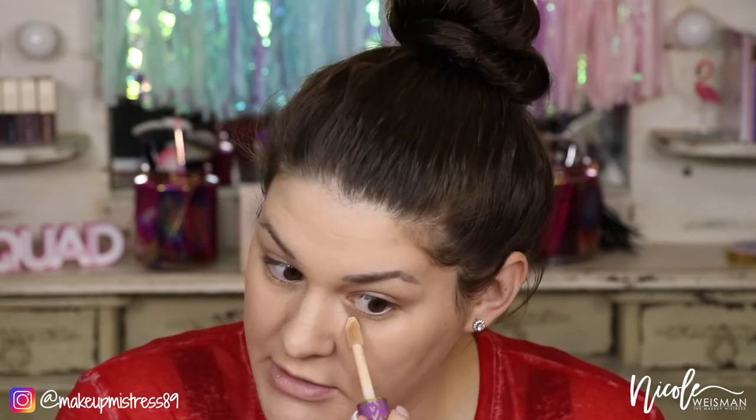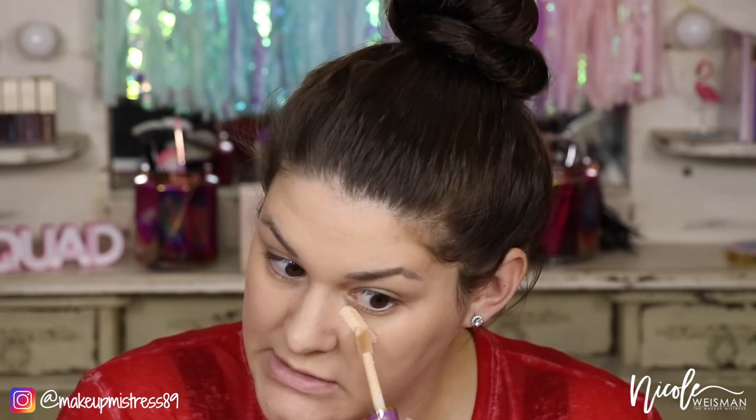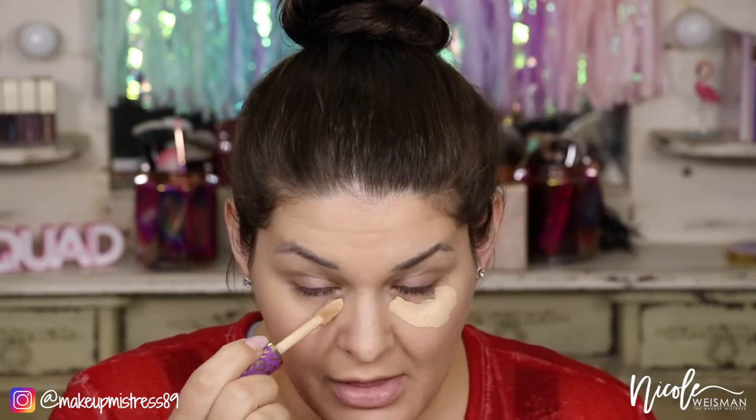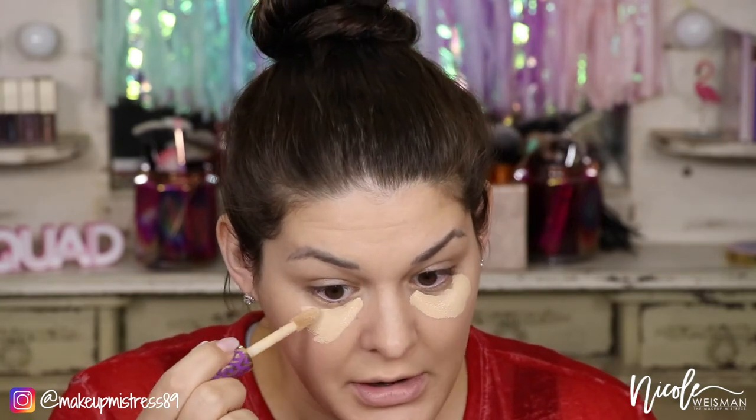Now I'm going to take the Tarte Cosmetics Shape Tape in the color Light Sand — this one's a little bit darker than the one I used to conceal my blemishes. I'm just applying this to my under-eye bags, and then blending it out with a really damp beauty blender.